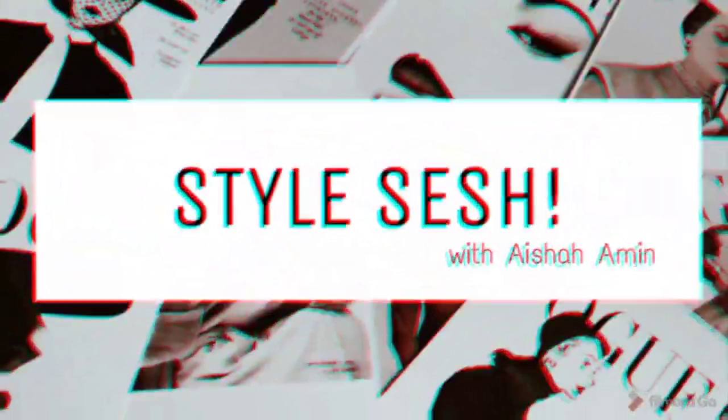Hi guys, my name is Aisha Ameen and welcome to Style Sush. Today I will be doing 5 different looks on how to style a satin skirt.